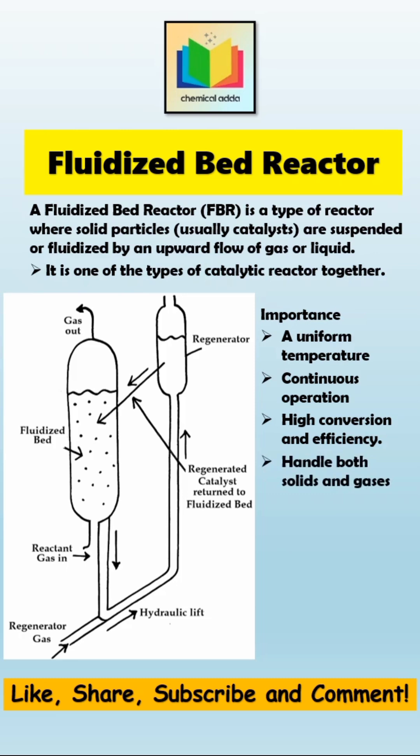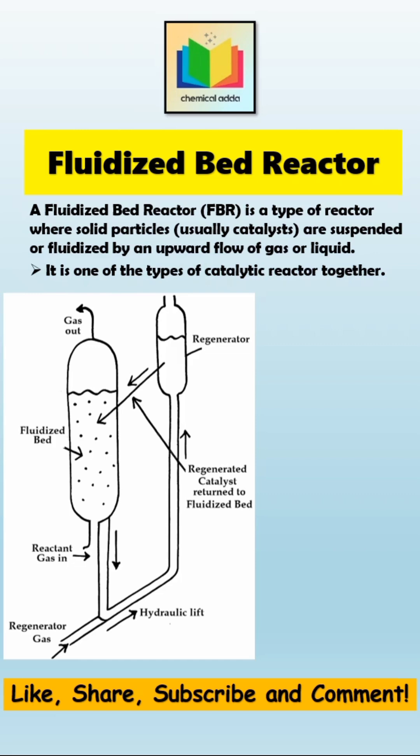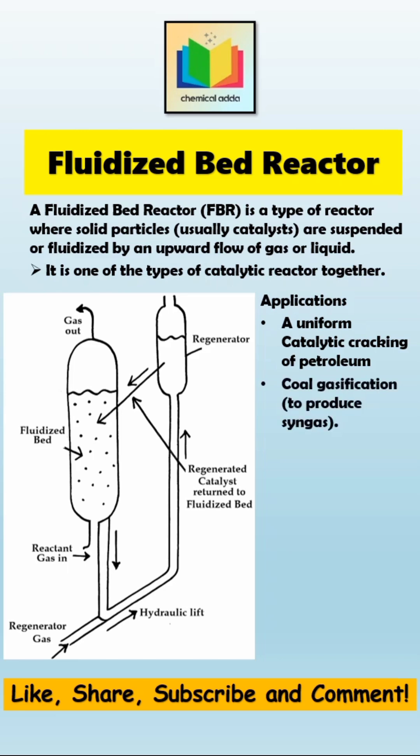Finally, let's see where fluidized bed reactors are actually used in industry. They're used in so many important processes, like in petroleum refineries for catalytic cracking. In coal gasification plants, they help produce syngas. They're also used for burning solid fuels, like in fluidized bed boilers and combustors, especially in power plants.